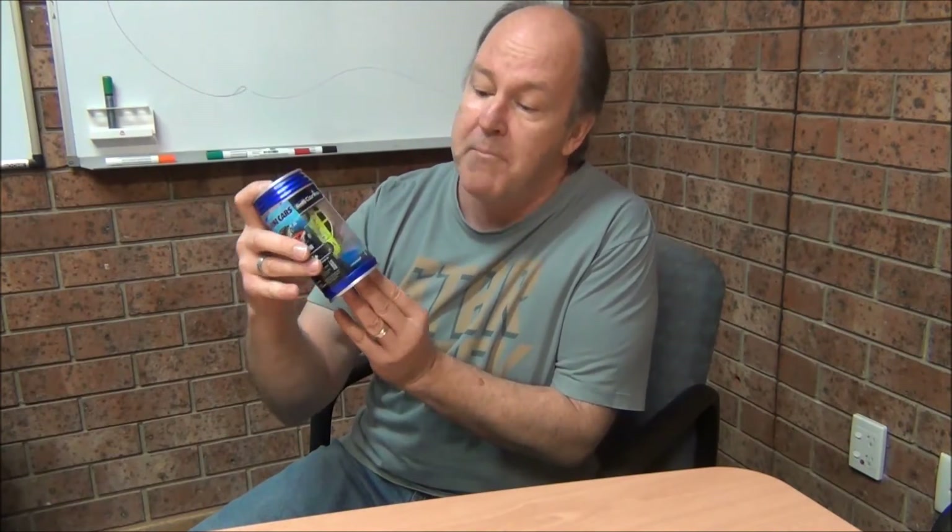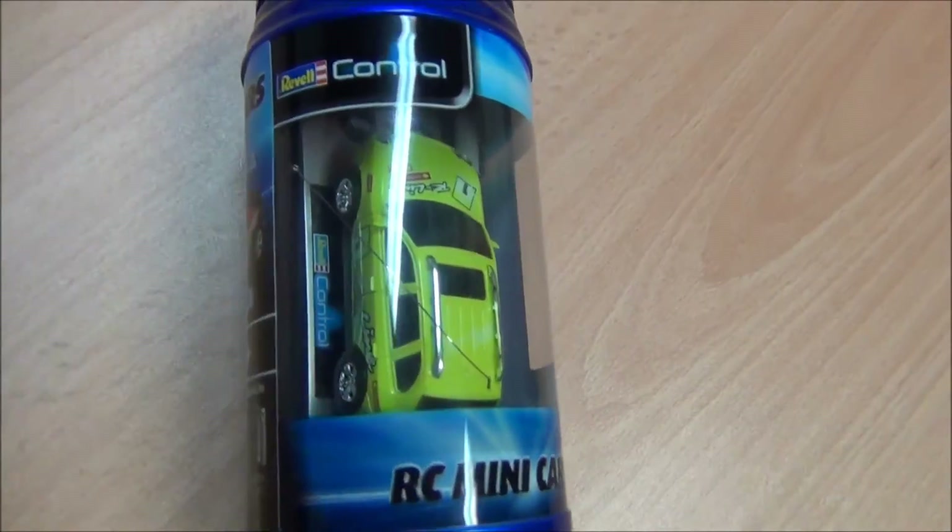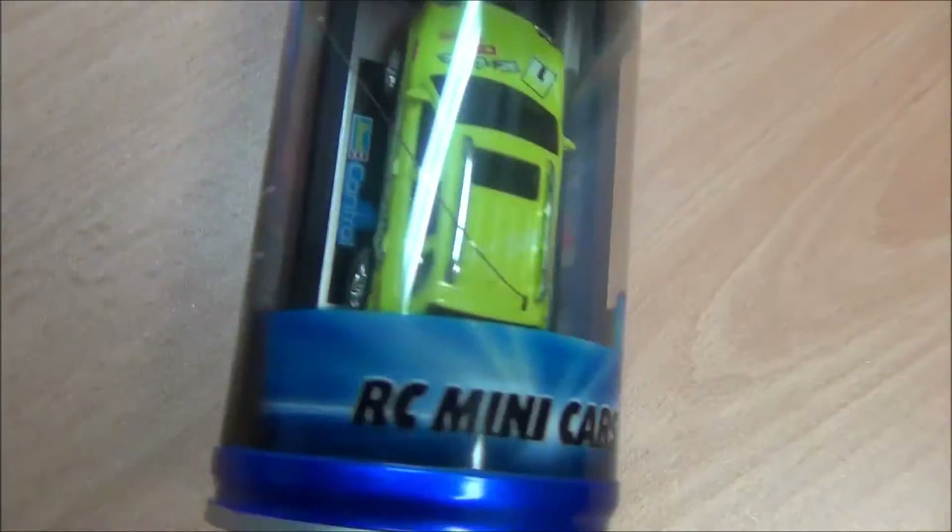This week in the toy world test drive, we are testing a little cracker of a thing. It looks like a can, but it's not — it's the Rebel remote control mini car. It's a tiny remote controlled car packaged in a unique storage medium.